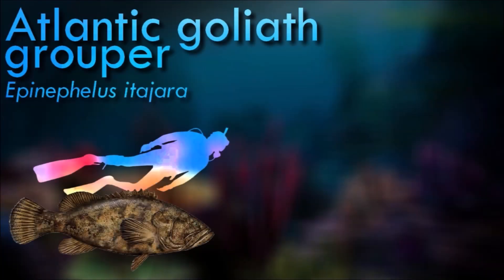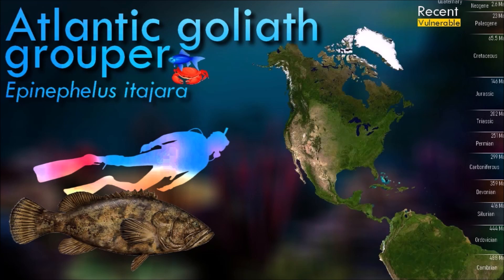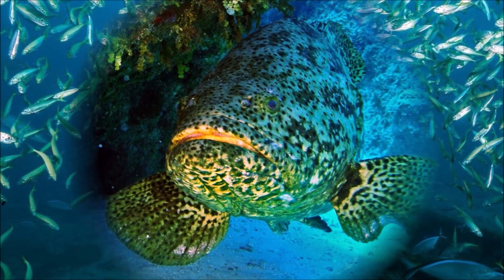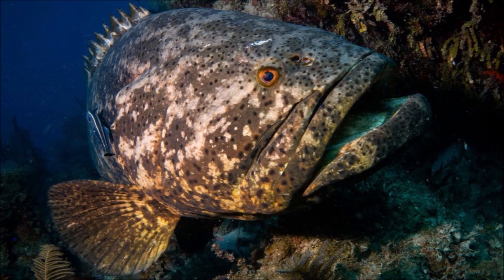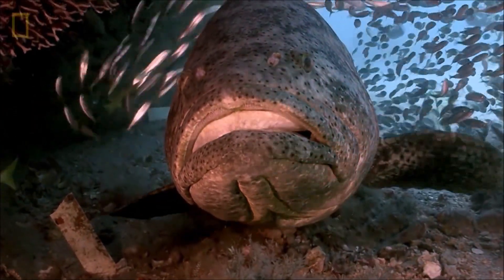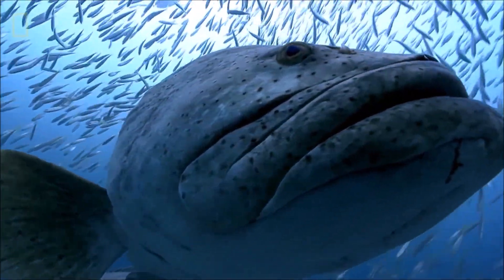Atlantic goliath groupers are typically found in areas with complex structures, such as coral reefs and wrecks, where they can seek shelter and ambush their prey. They are solitary and territorial fish, often establishing their territories around specific underwater structures. They have a relatively slow growth rate and can live for several decades. As opportunistic predators, they have a varied diet including smaller reef fish, crustaceans like lobsters and crabs, and are known to use their large mouths and powerful jaws to engulf and swallow prey whole.